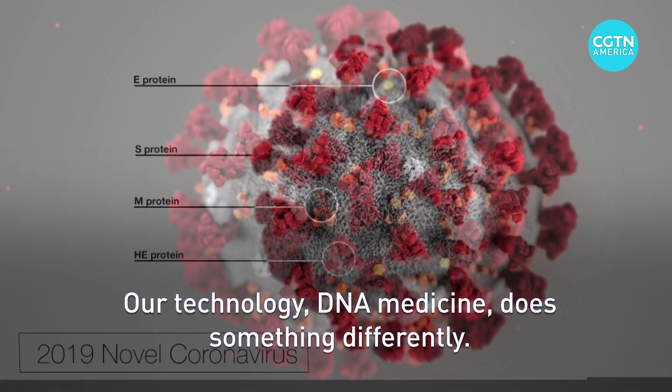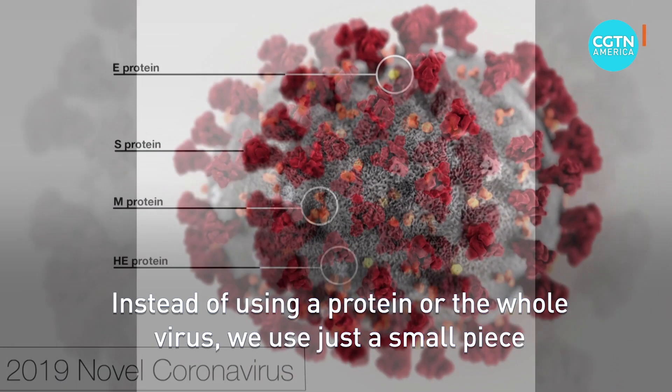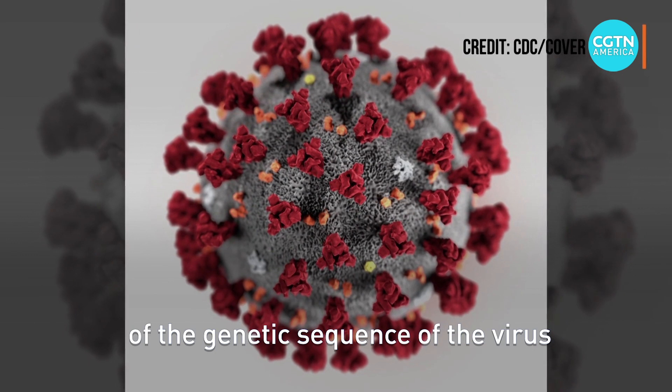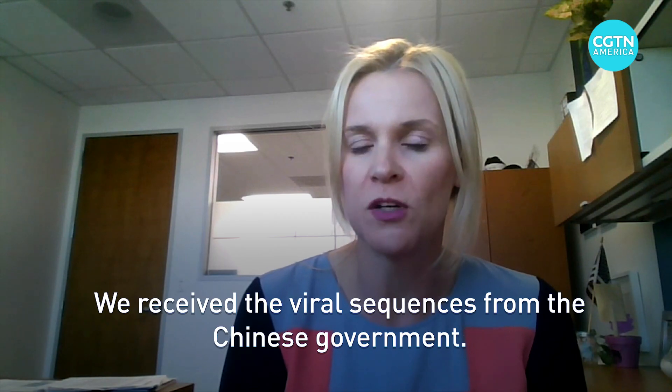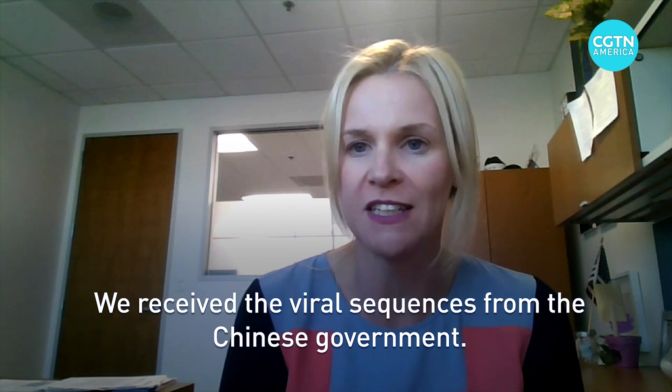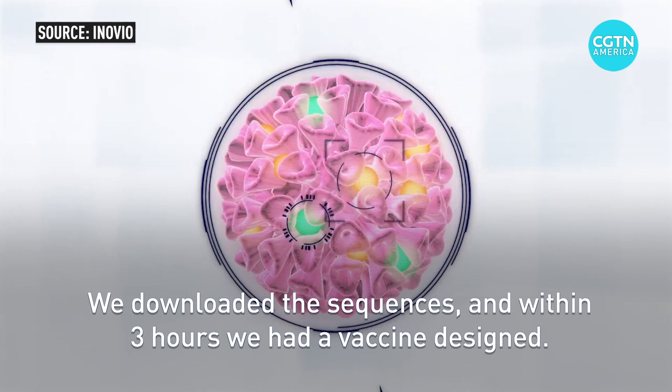Our technology — DNA medicine — does something differently. Instead of using a protein or the whole virus, we use just a small piece of the genetic sequence of the virus. We received the viral sequences from the Chinese government, downloaded the sequences, and within three hours we had a vaccine designed.